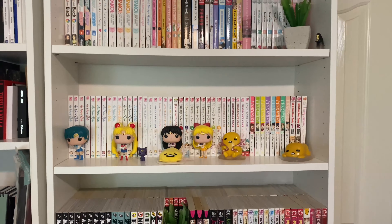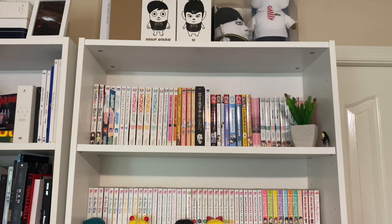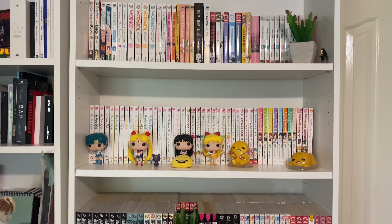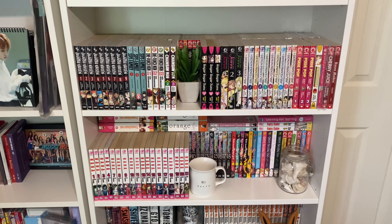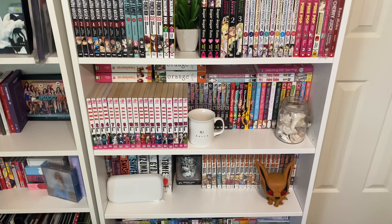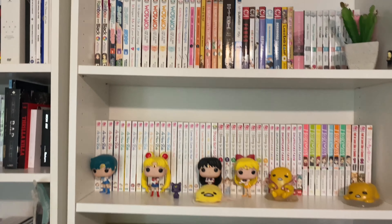The new addition: I moved a lot of my kpop off of this big shelf and I am now dedicating it to my manga, because I am running out of space. This will give me a little more space until I can get a new shelf. Here's the first shelf.